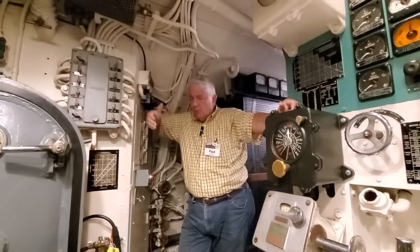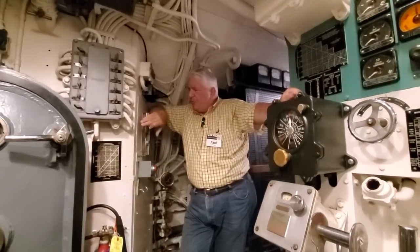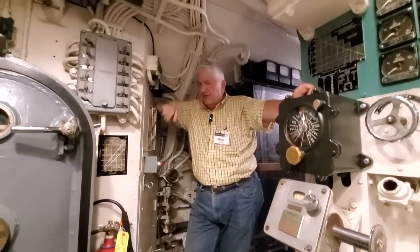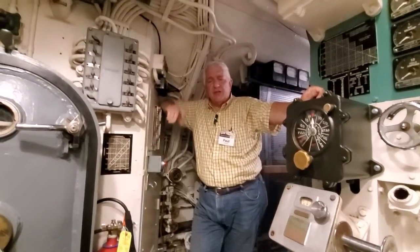Again, as I said, war is hell, and sometimes it smells bad. So this became a problem — it was designed as a convenience for the electrician's mates, and it turned out, at least in the case involving Smitty, not to be such a good idea for the electrician's mates.